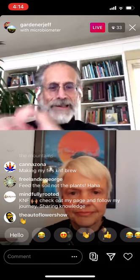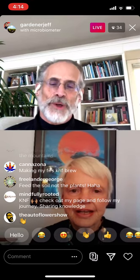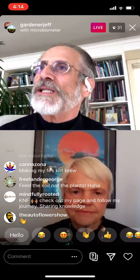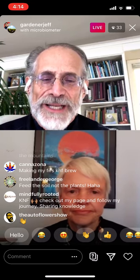Plants aren't just cellulose and cellular material and cytosolic liquids — they're also microbes, all part of this living thing. It's a new way of looking at plants. Cannabis growers probably do this if for no other reason than they're growing something that's ingested into their system and they want to know what's going into it.